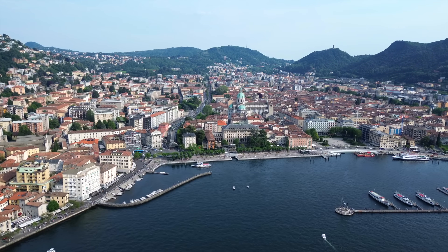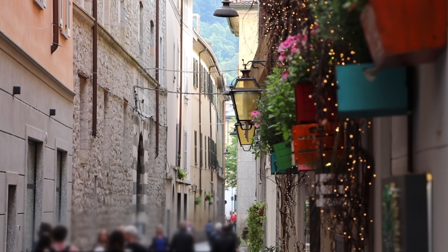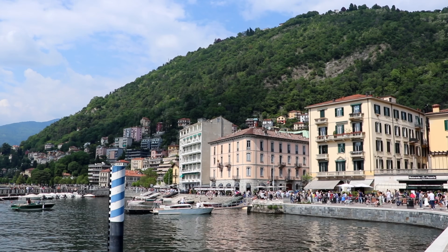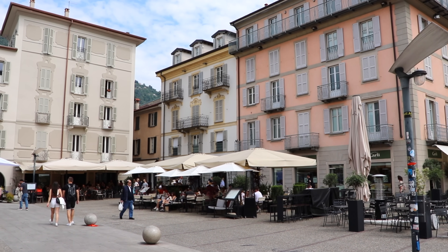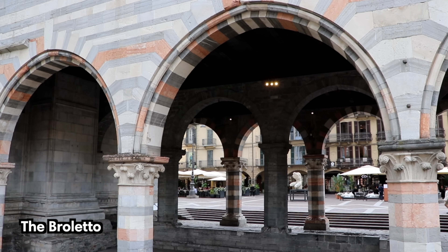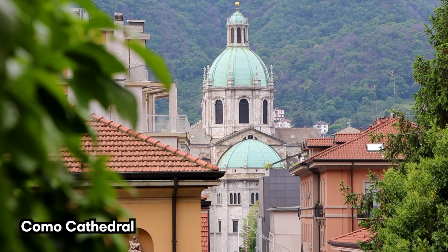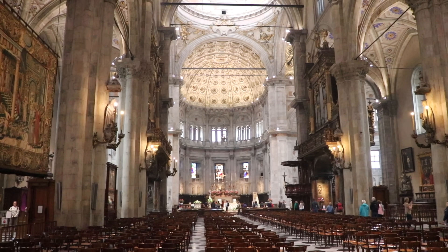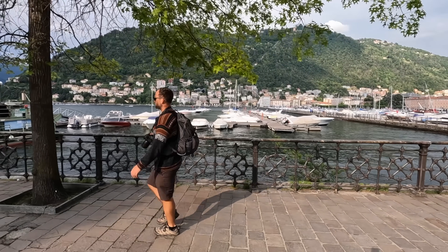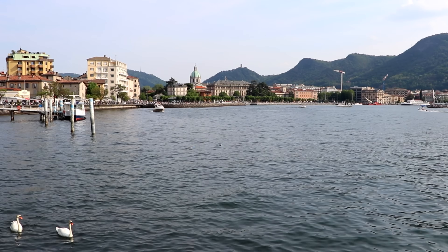Como's old town is easily accessible and is the perfect starting point for exploring Lake Como, with train connections from Milan taking you there in under an hour. Within the old town you'll find a maze of cobbled streets and cozy squares lined with shops, cafes, and stunning architecture. Don't miss the Broletto, an ancient town hall, and Como Cathedral, a Gothic church with a beautiful dome and amazing stained glass windows. Beyond its historic sites, you can also explore the promenade along the lakeshore — a great place to relax, grab a drink, or simply take in the views.